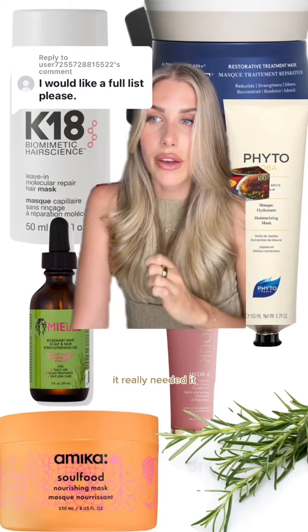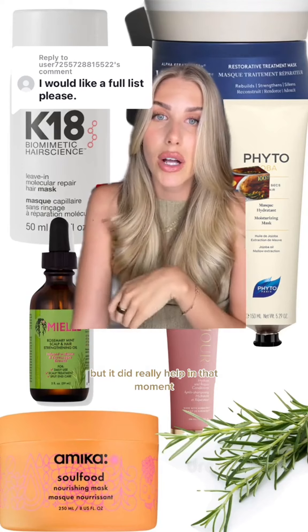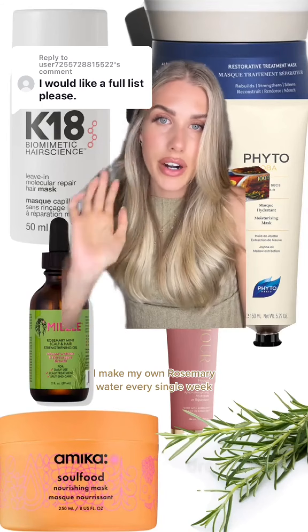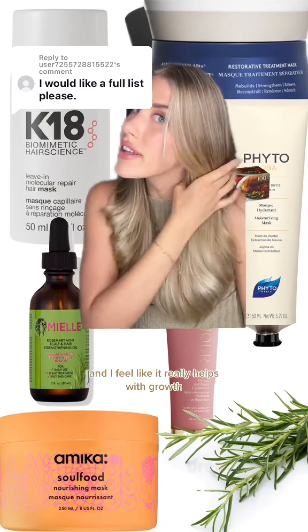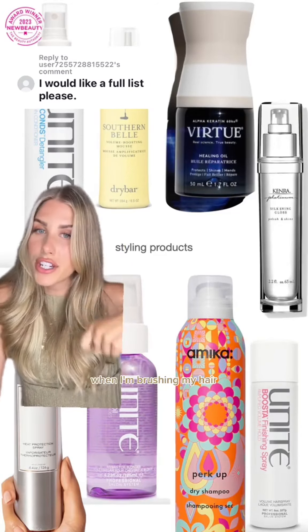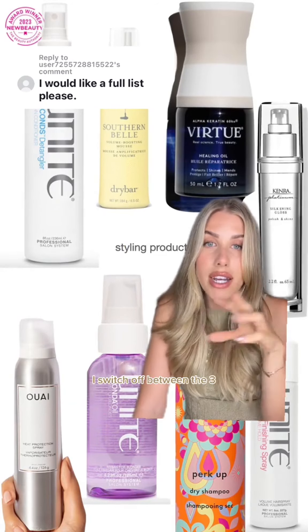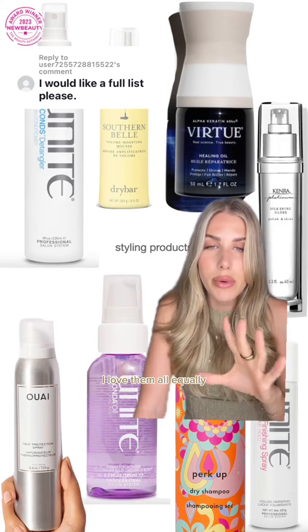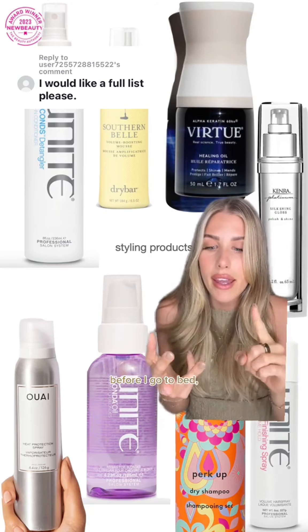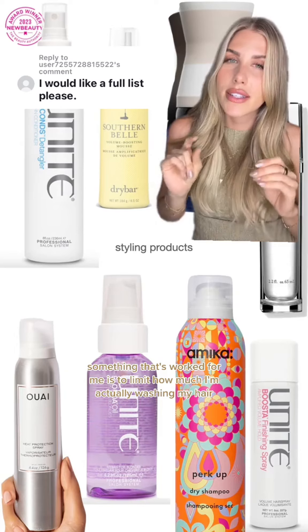I'm including K18 here because when my hair was actually dead it really needed it — I wouldn't suggest it if your hair isn't in desperate need, but it did really help in that moment. I also make my own rosemary water every single week and I feel like it really helps with growth. I love the Seven Seconds detangler when I'm brushing my hair because I don't want to break anything. I'm constantly applying oil — I use the Unite, Virtue, or Kenra — I switch off between the three and always put oil on before I work out, before I go to bed, before I heat style.